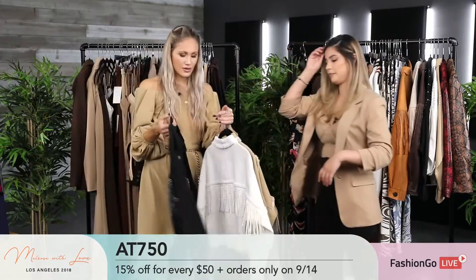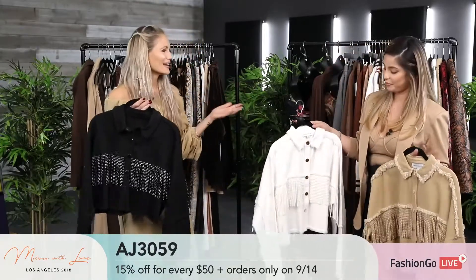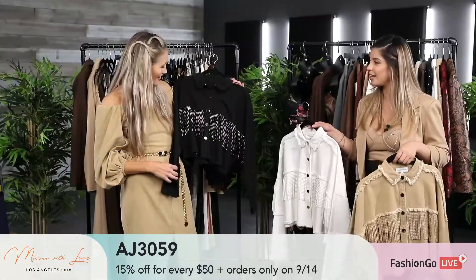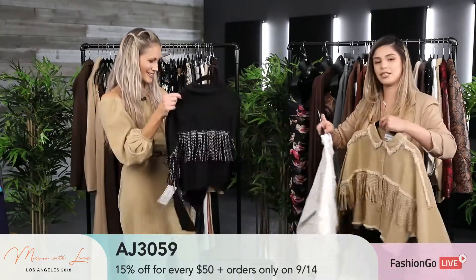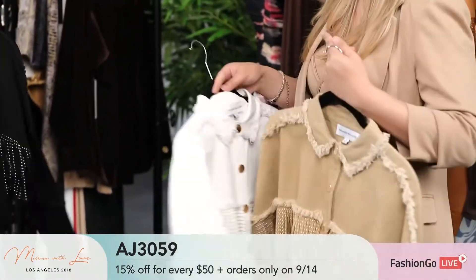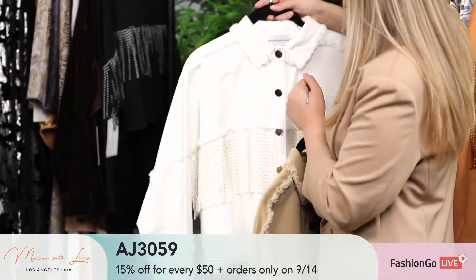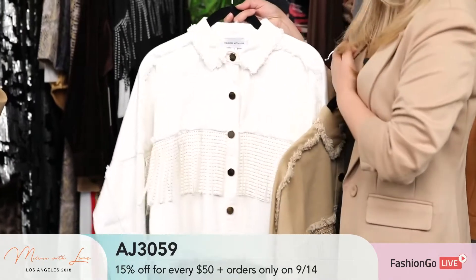Jackets are one of those things you can never have too many of. With fall coming up, this is very cute — maybe for a pumpkin patch, or gives you that rodeo vibe but not too much. It's a light denim material, not stiff or too heavy, but still gives you warmth on a windier day. It has studded fringe with little golden studs, golden buttons, and a distressed detail — making it a little more fun and standout.